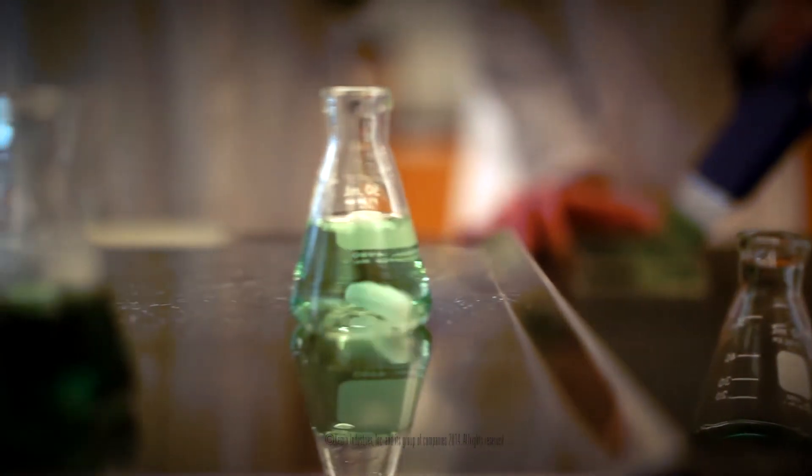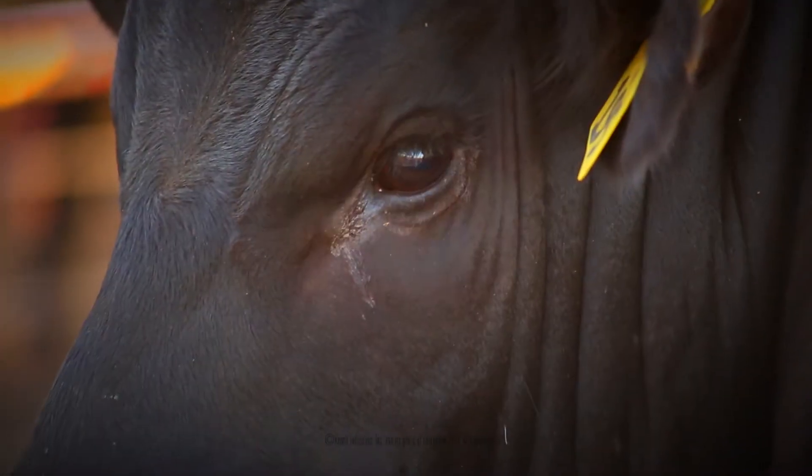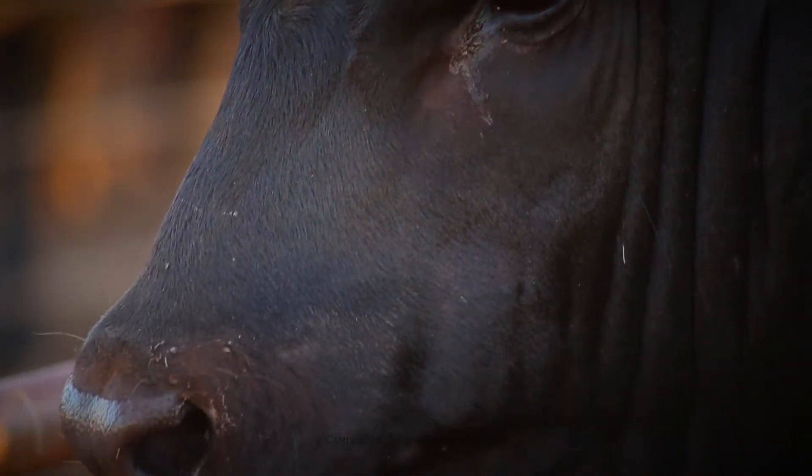Chemtrace Chromium Propionate, a highly bioavailable organic source of chromium, is the only chromium source permitted for use in cattle by the U.S. Food and Drug Administration.